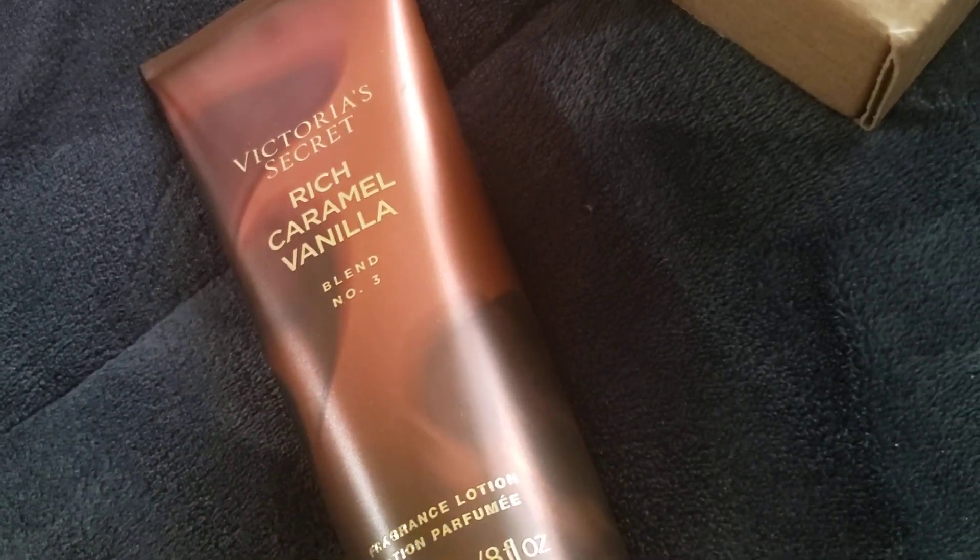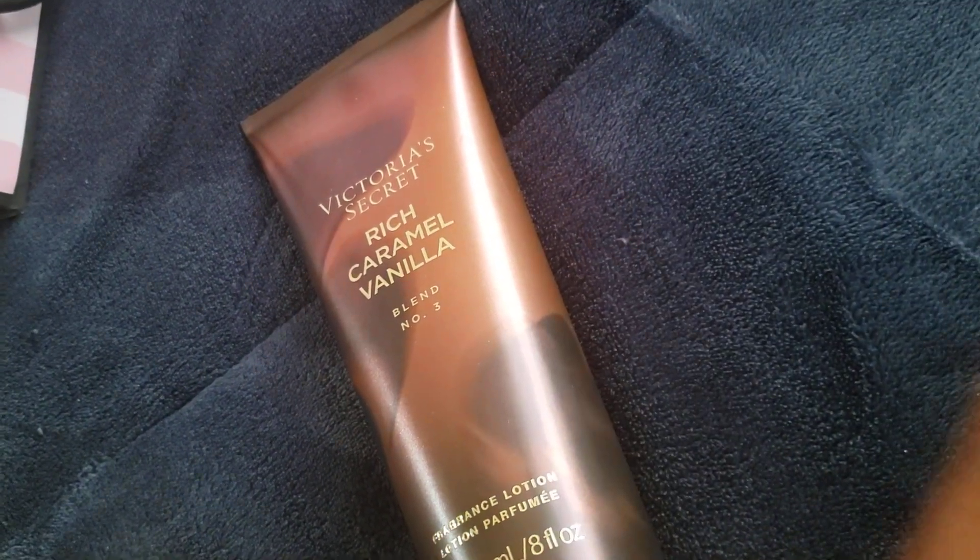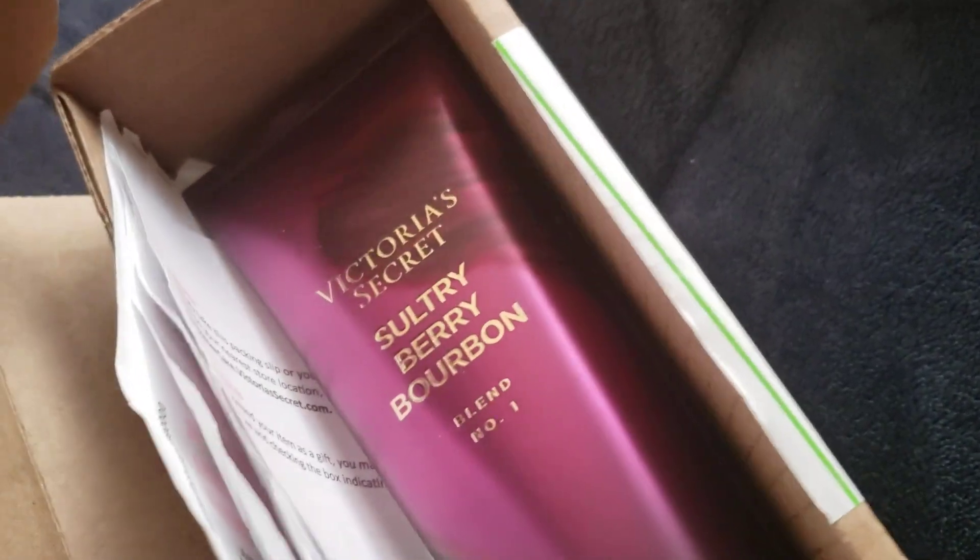Hello everyone, this is Joanna. Today I want to share some items I picked up before I go to work. I was able to go back into Victoria's Secret and exchanged one of my creams for the rich caramel, and then my other one came in. This is the last of my orders from Victoria's Secret — I think I'll do some exchanges of about five or six things, but I wanted to hold on to those to share with you.